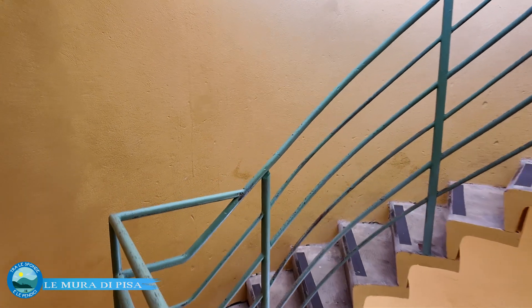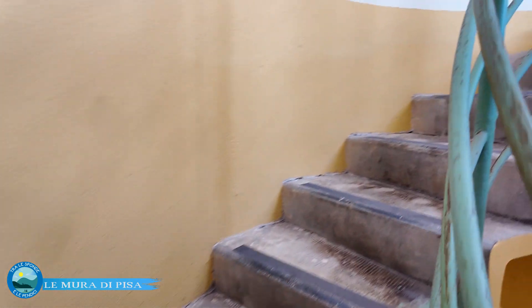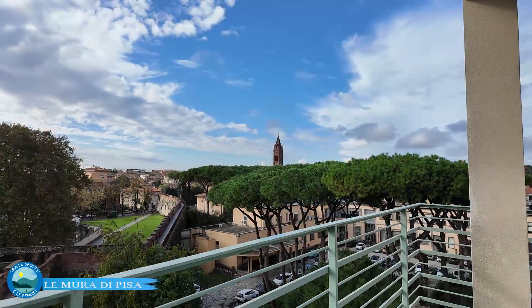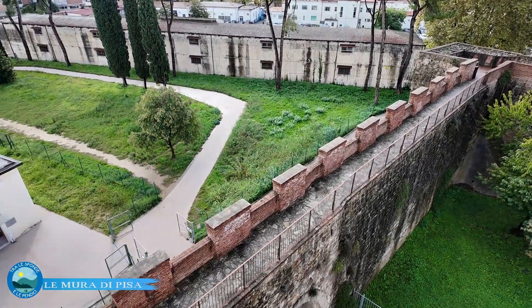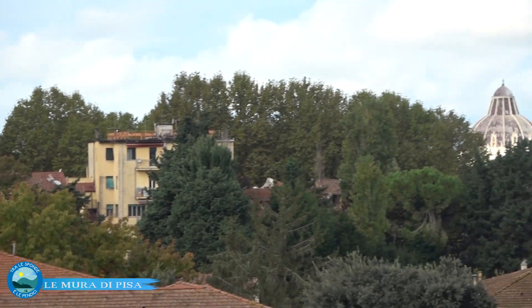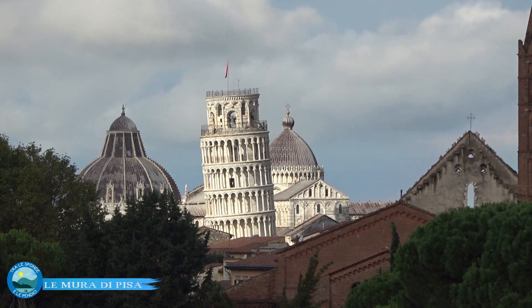La torre piezometrica ha una scala a chiocciola che consente una visuale dall'alto della torre stessa. Ne approfittiamo. La visuale panoramica è davvero affascinante: bella immagine del campanile della chiesa di San Francesco che si staglia dalle mura, e poi la Piazza dei Miracoli vista in questo modo, con una bella luce. Abbiamo iniziato con il grigio, poi un po' di pioggia, e ora splende il sole, il che fa sicuramente più giustizia alle nostre immagini.